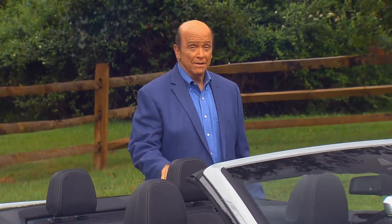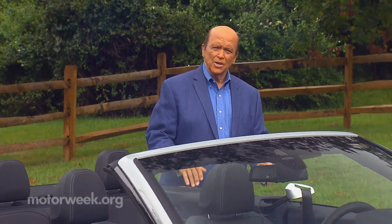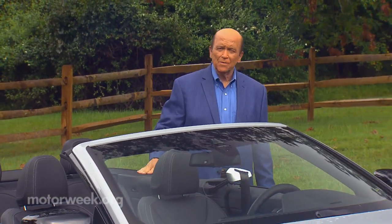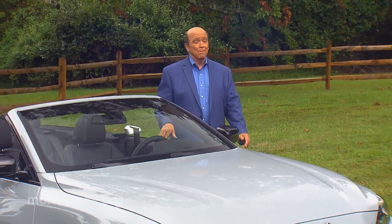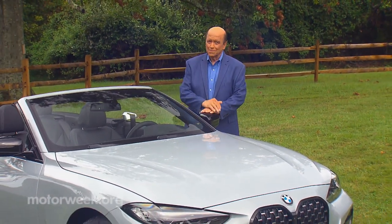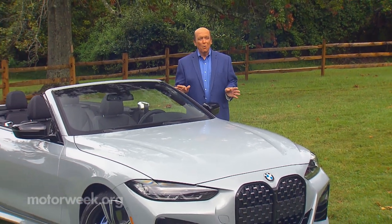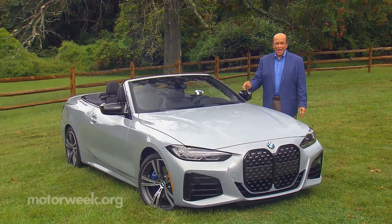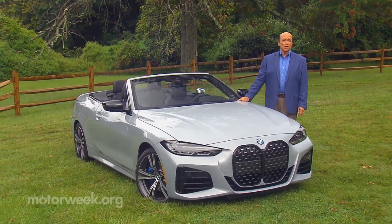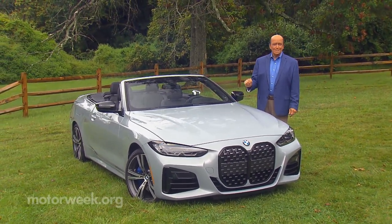Convertibles come in many varieties. There are those that enjoy a relaxed pace, perfect for taking in the scenery, and others that pack track-worthy performance, providing a much more rewarding driving experience. Every once in a while, a car comes along that's equally adept at both. So let's find out how BMW's 4-Series convertible is able to multitask.